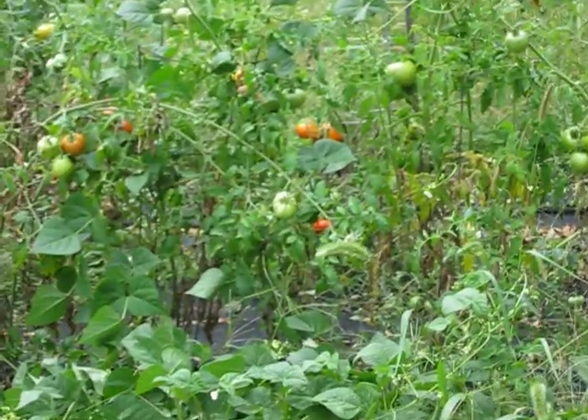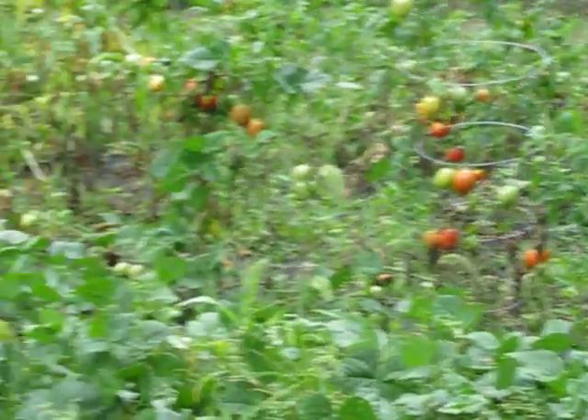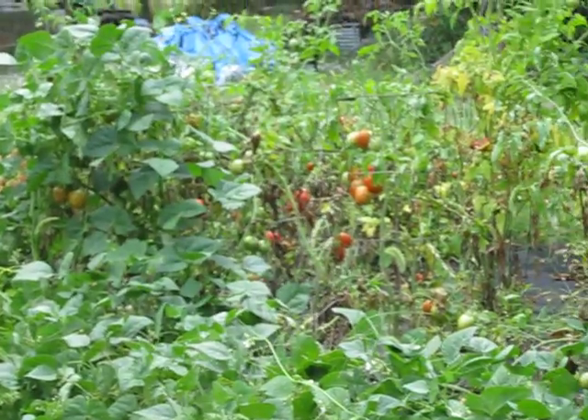I thought I'd give you a quick garden update. As you can see, I still have a lot of tomatoes here. We've already picked 40 pounds of tomatoes.